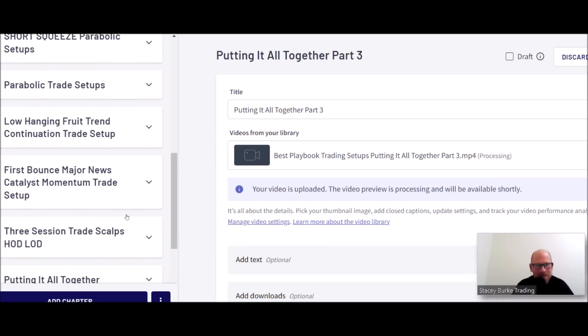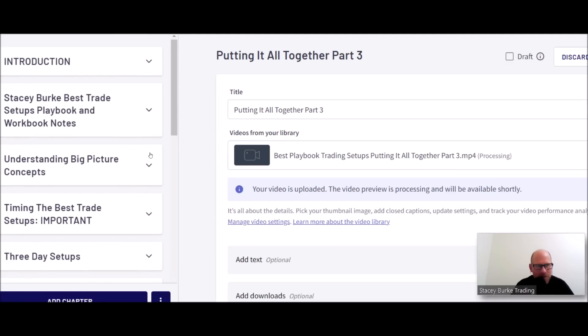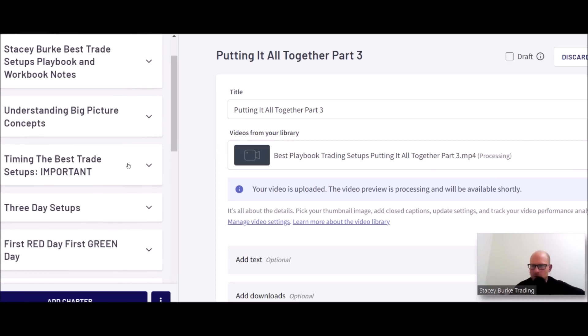I've poured everything into this. The PDFs are split into two halves, and then there's the workbook which contains all the templates and notes from my screenshots. Each section has notes and templates for the best trade setups in that module — for example, the three-day setup, first red day trades, first green day trades. They all tie in together because it's a continuously evolving market from one three-day setup into the next, with three session trades, three levels of rise, three levels of fall.